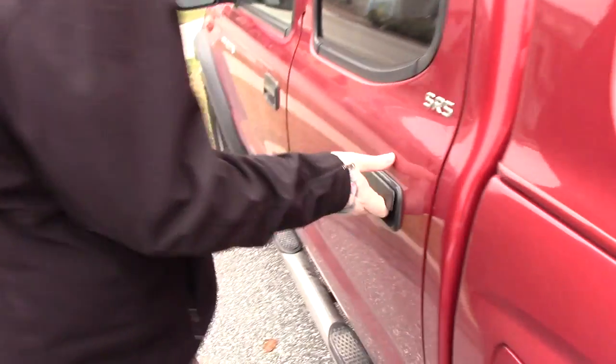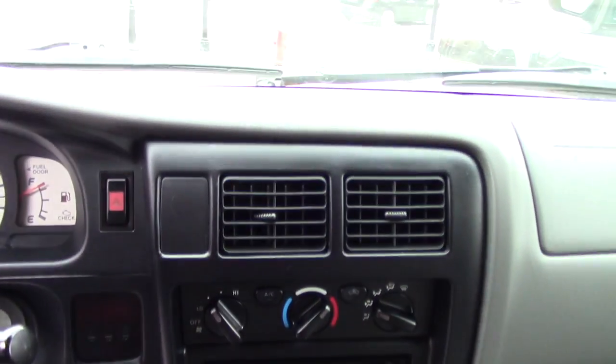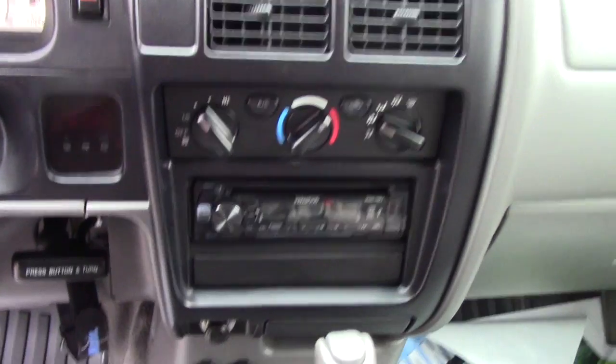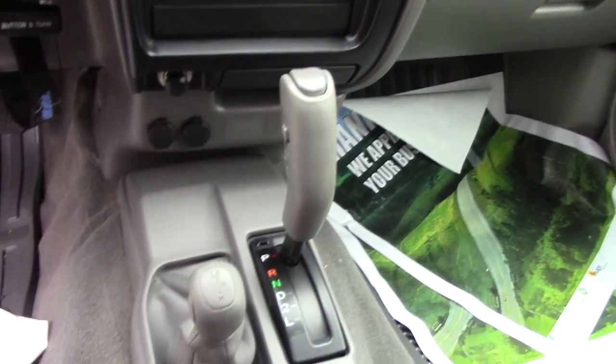Let me show you the interior. This is the double cab model so you've got nice room for passengers back here. It's got a very clean interior for the year. You've got manual adjusting seating but there is power windows, power locks, power mirrors. It has an aftermarket head unit in it. You've got the 4x4 controller just there to the left of your shifter.